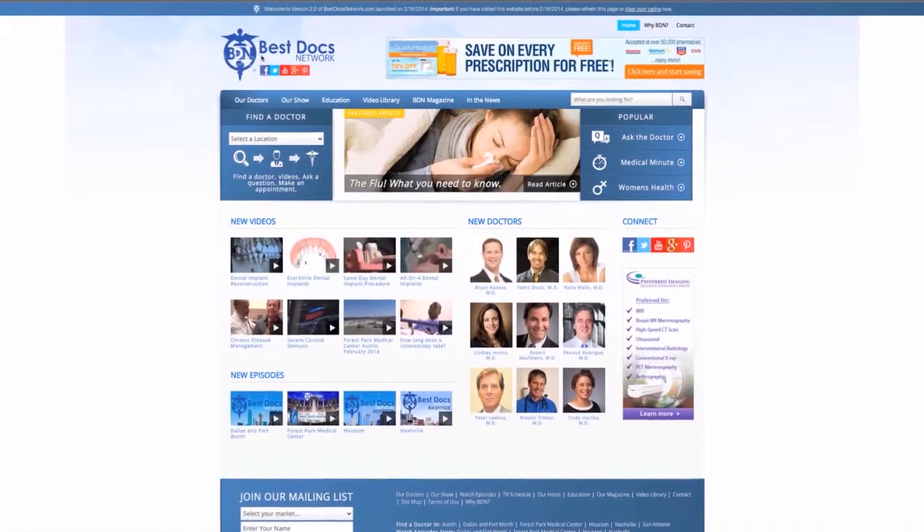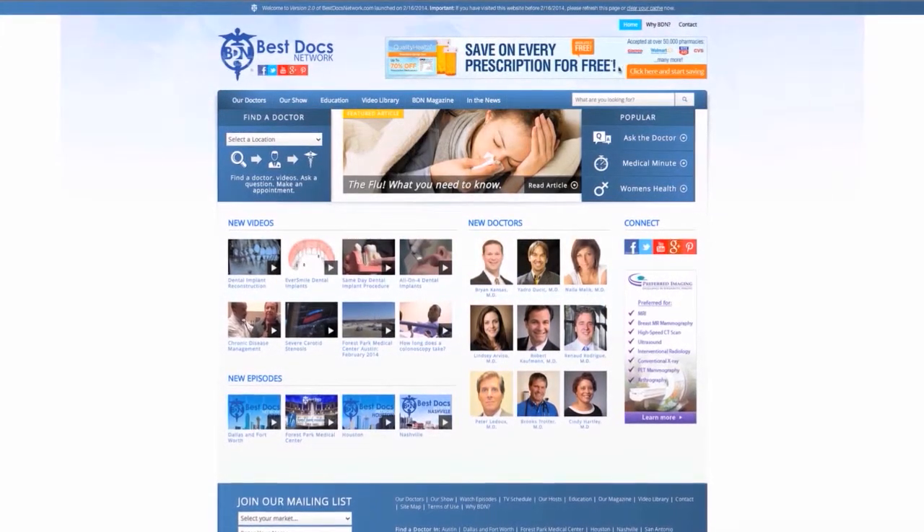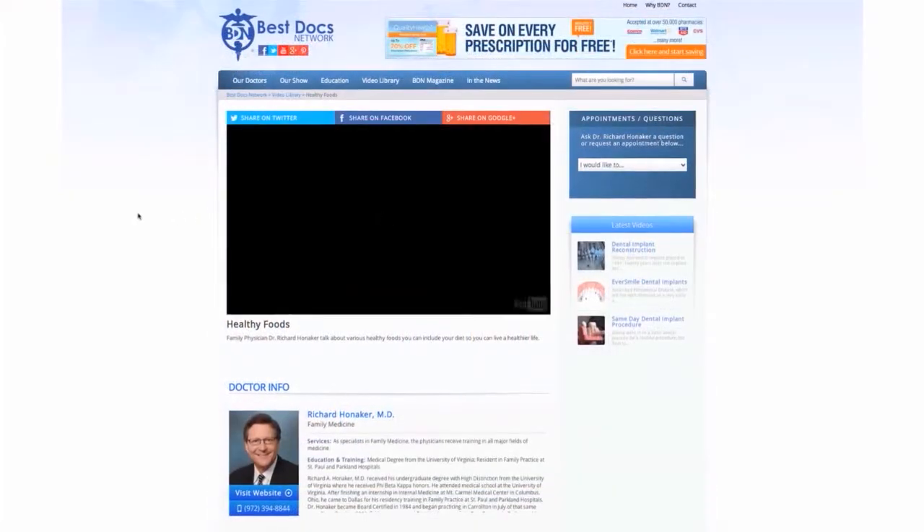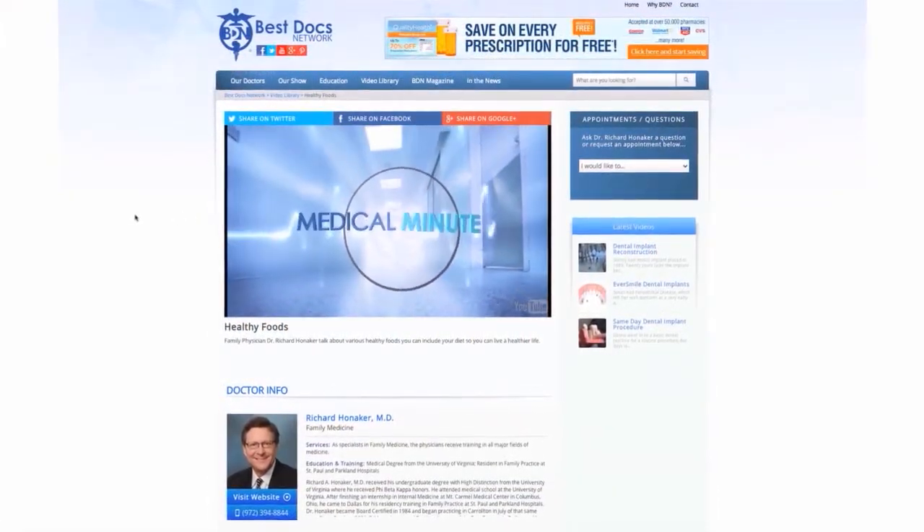For additional medical minutes from Dr. Honaker, log on to bestdocsnetwork.com and click on the medical minute tab on the home page. For more information about any of our outstanding doctors you saw on today's show, you can head to the website bestdocsnetwork.com. Up next we're going to hear from plastic surgeon Dr. Robert Wilcox and how he was able to help Victoria regain her figure after having two children.